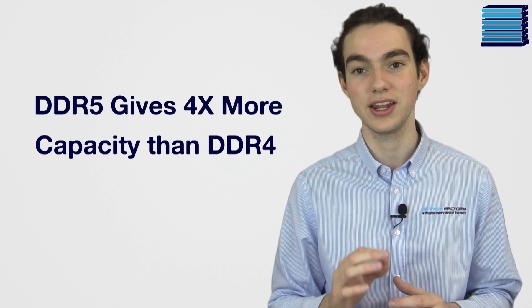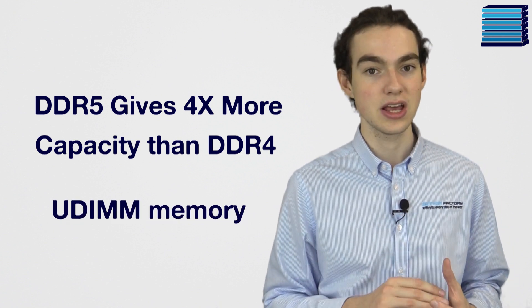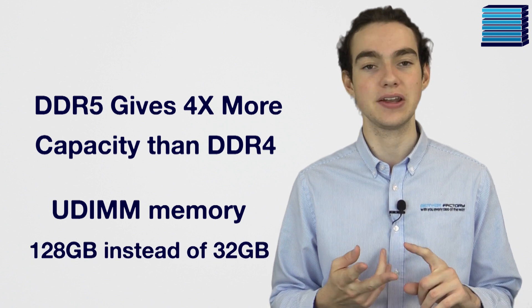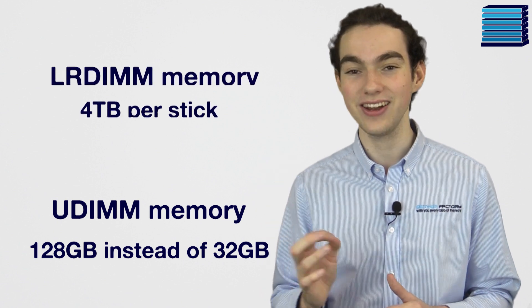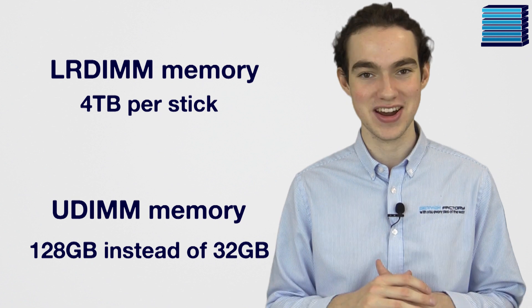In terms of capacity, DDR5 offers up to four times DDR4's max capacity. This means that UDIMM memory, which is used in desktop PCs, will be available in capacities of up to 128GB instead of 32GB, and for server memory, we would be looking at LRDIMM that's up to 4TB per stick, which is absolutely crazy.